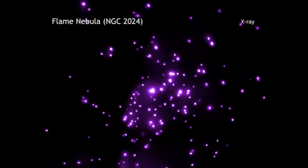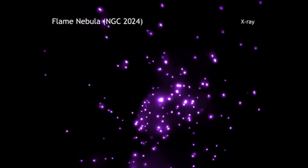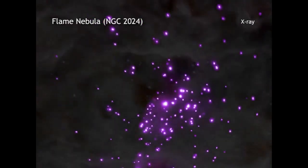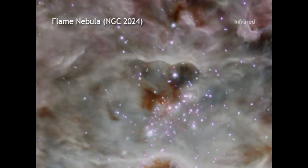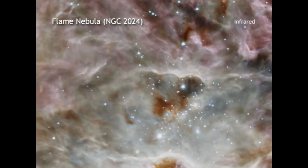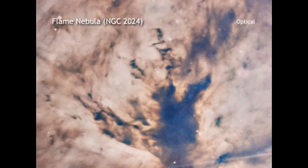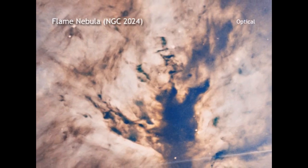These new results suggest something else is happening. By studying two clusters where Sun-like stars are forming — NGC 2024, located in the center of the Flame Nebula, and the Orion Nebula Cluster — researchers have discovered the stars on the outskirts of the clusters are actually the oldest.